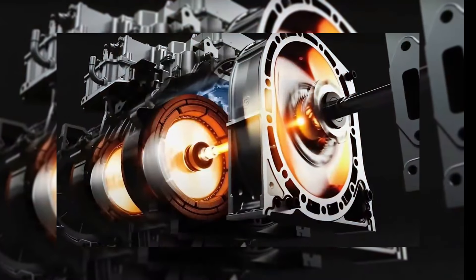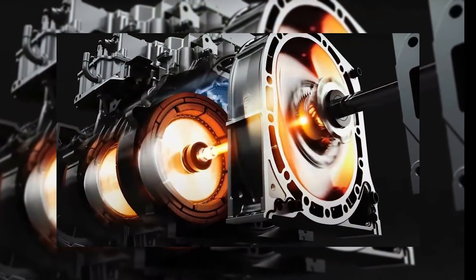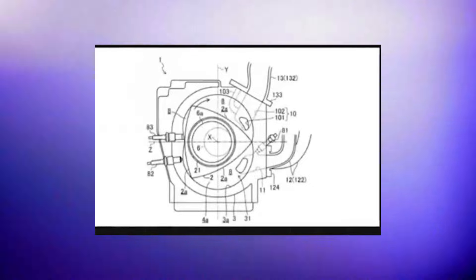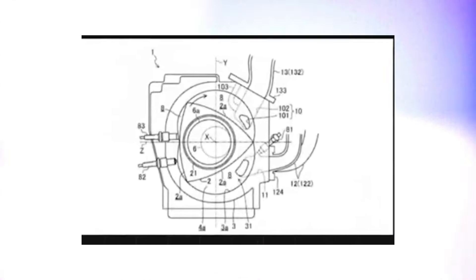The new rotary engine differs from its predecessors in several aspects. It is smaller, lighter, and more fuel-efficient. It also runs on various fuels including gasoline, diesel, or hydrogen. These enhancements make the rotary engine a viable and dependable choice for the modern era.